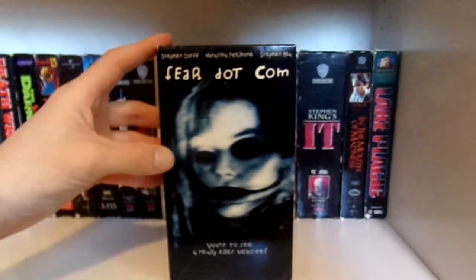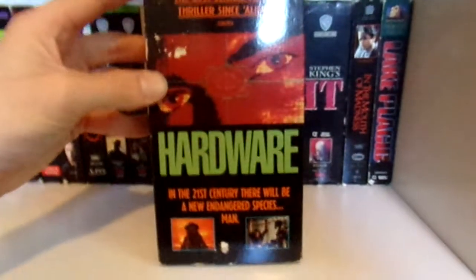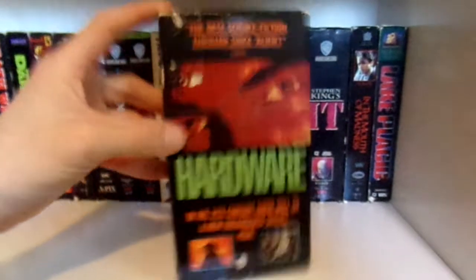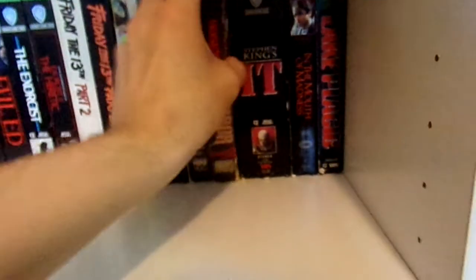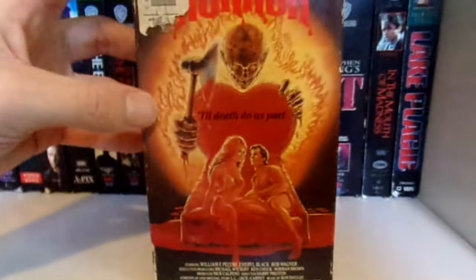Fear.com — I only watched it once and I don't really remember much of it. Then we have Richard Stanley's Hardware. Next, Honeymoon Whore — really cool.